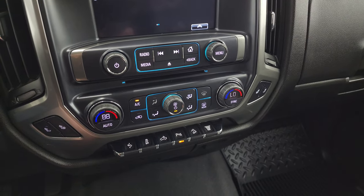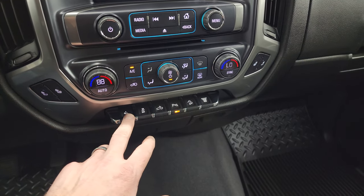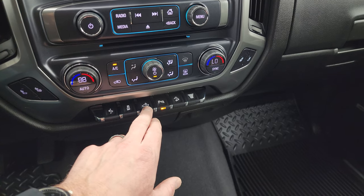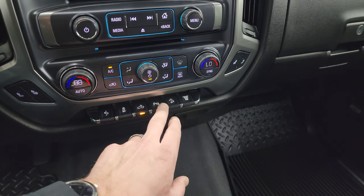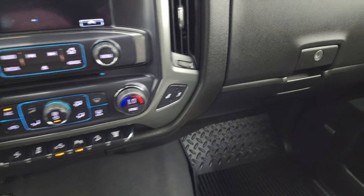Down here is your CD player. More tactile volume and tuning, climate controls, and heated seat buttons. Power pedals, stability control. Those are for your cargo lamps and also for your LED side lights on the mirrors. You also get your parking sensors, downhill assist control, and your factory exhaust brake.